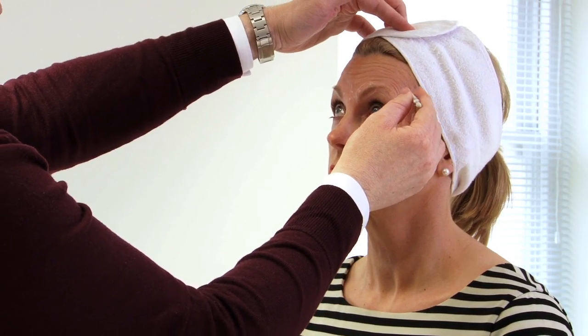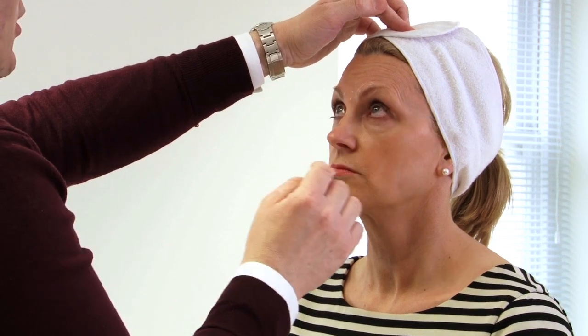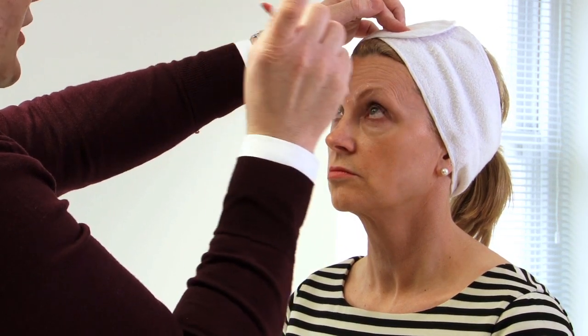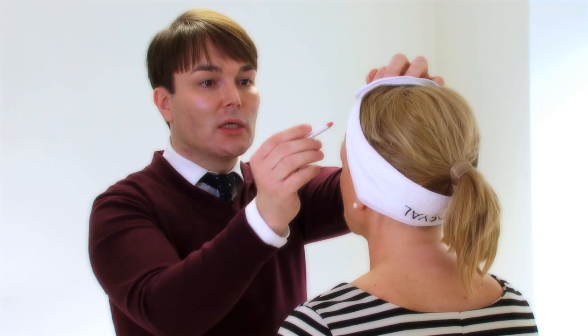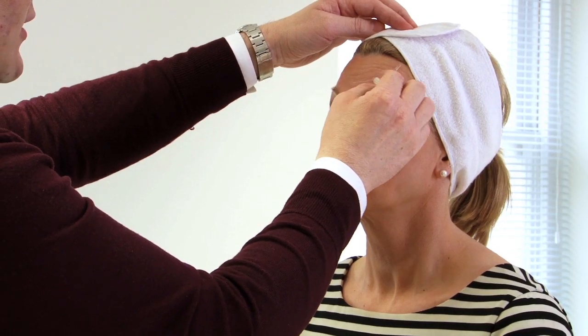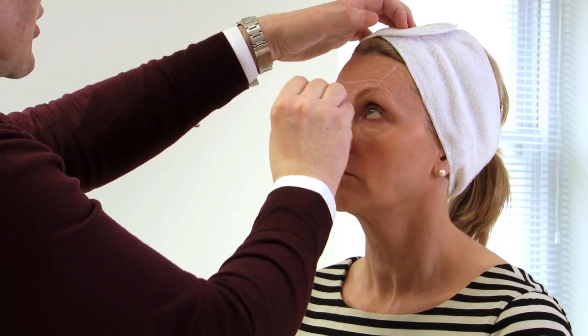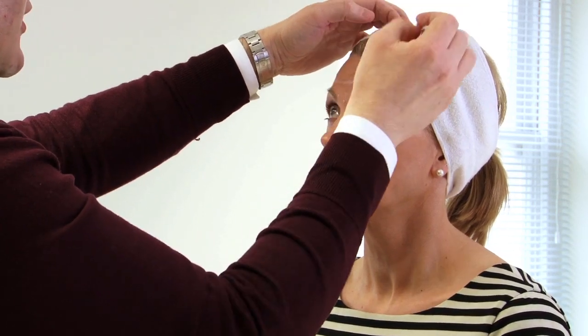So Carol, if you just relax your eyebrows and then raise them up again. What I'm trying to assess is what proportion of this muscle I want to relax using Botox. I don't want to take out the entire muscle because if I do that she won't have any movement left. I want to leave enough that she can move her eyebrows up and down and still maintain some facial expression. I'm going to take out a band of muscle that looks something like this, leaving a little bit of inferior muscle movement.